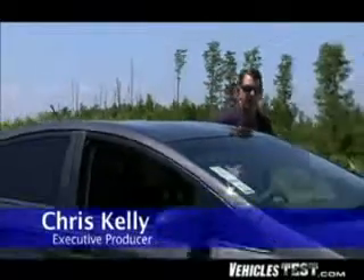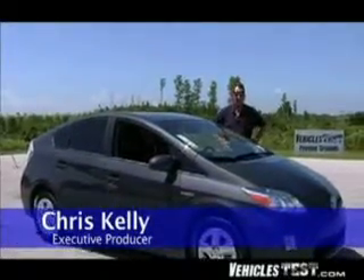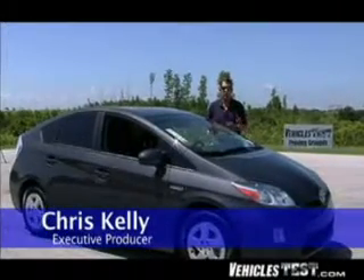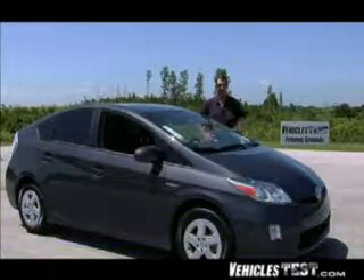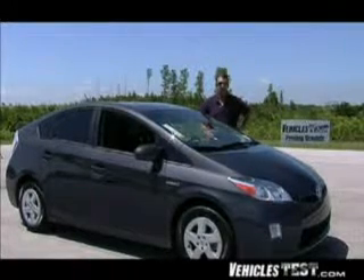If you're in the market for the ultimate in fuel economy, you're definitely going to want to check out this vehicle. Hi, Chris Kelly here for Vehicles Test, and today we're taking a look at the new third-generation Prius from Toyota. This is one of the hottest cars on the lot. Toyota says this vehicle will get 50 miles per gallon combined city and highway — we're going to test that out today.